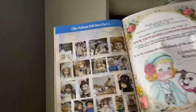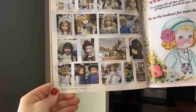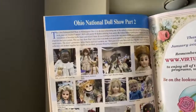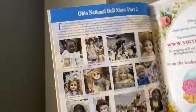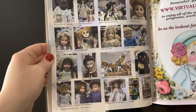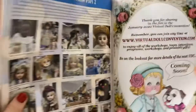Here we are with part two, just seeing all the different wonderful dolls at that show. This is Ohio National Doll Show part two — look at all these wonderful dolls. The Ohio National Doll Show is definitely a bucket list show to attend. And don't miss the Gaithersburg show either — it's a beautiful show.